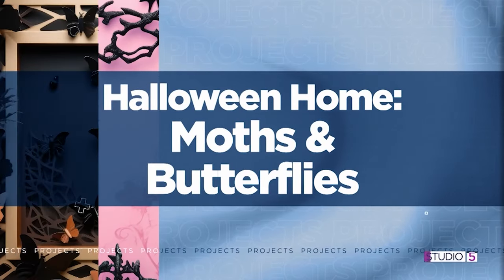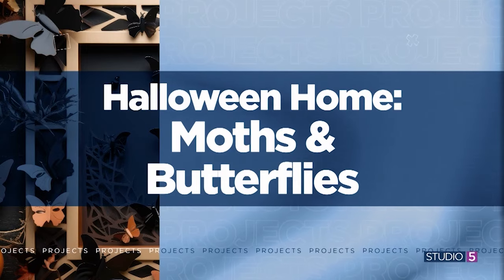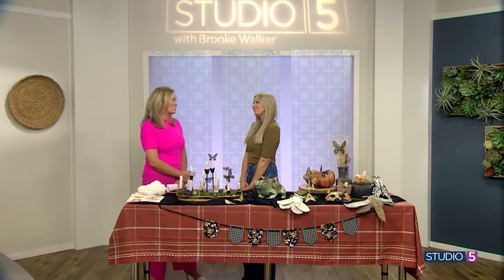Decorating with intricate, delicate moths and butterflies. You can take cues from our creative friend Celeste Whitney. It's great to see you. So good to be here.